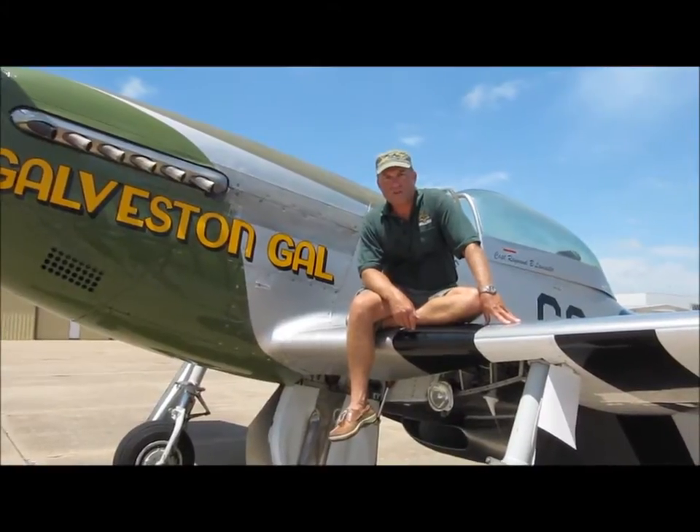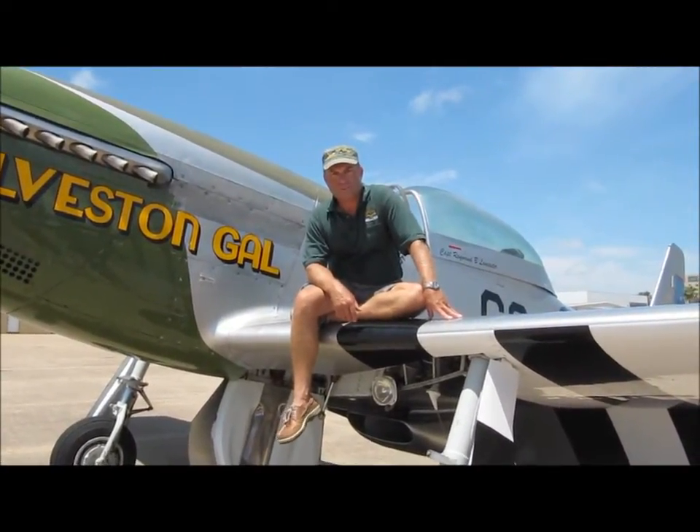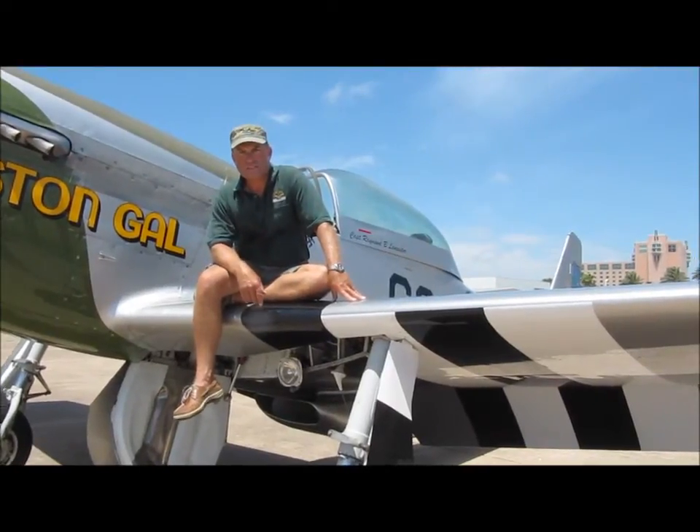We offer educational type rides and flight experiences here with our TF-51 Mustang, our B-17, B-25, AT-6 Texan, and behind me over here the PT-17 Stearman.